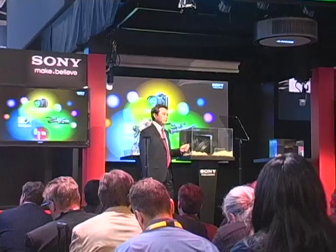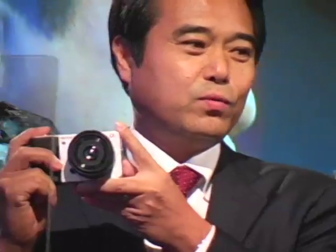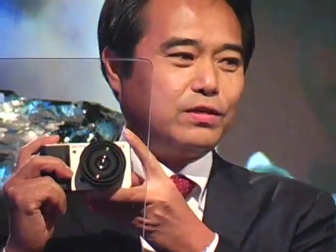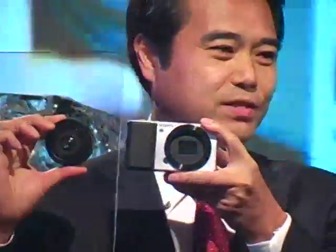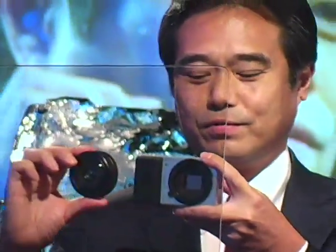Sony moves into this segment with its unique approach. While today we are sharing this mock-up with you, we are still fine-tuning its compact design for release this year. Although it uses interchangeable lenses, it's very compact and easy to carry with you, making it possible to get DSLR quality images any time, anywhere.